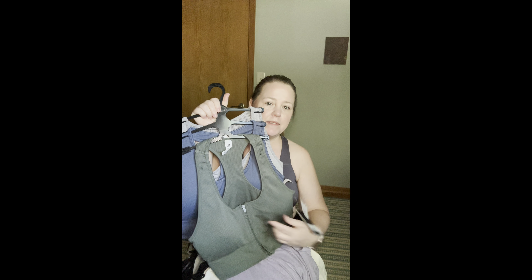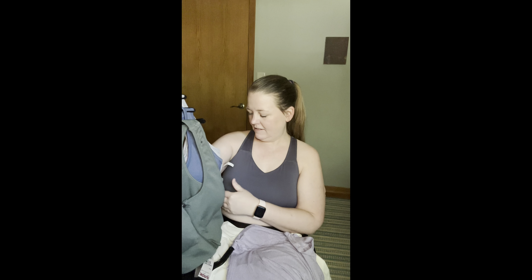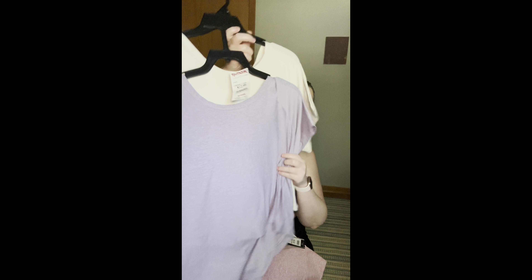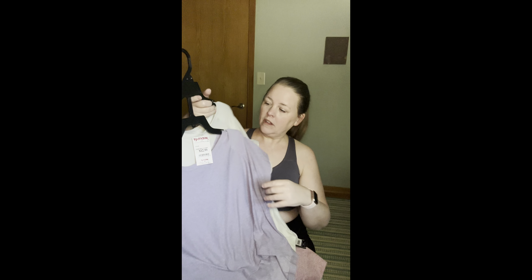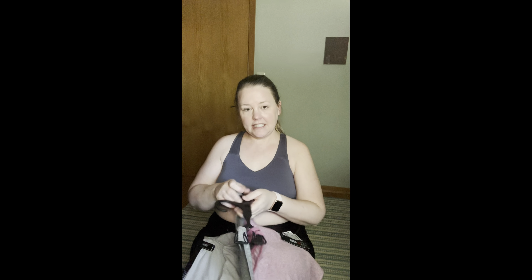Everything is from TJ Maxx. I really only bought four items but they're sets. The first set is tops with a little zipper in the middle — a green, a blue, and a gray. These are from 90 Degree, size XL, and they're $19.99. The next set is two crop tops — the material is really nice on these. I have a purple and an off-white beige color, both for $12.99, and the brand is Jockey.